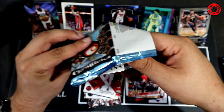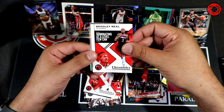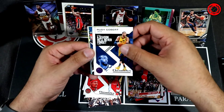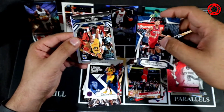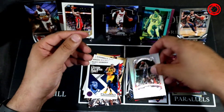Pack seven: Bradley Beal. Rudy Gobert in the pink. Rookies and Stars Nikhil. Jordan Poole. And then the last card is Nikhil Alexander-Walker for the Pelicans.